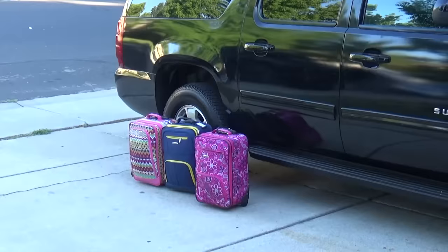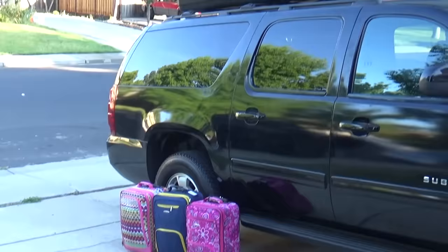When it comes to the suitcases, we don't actually put any of them inside the car. We have a nice big rooftop carrier that will fit all of them — so that's where they go.